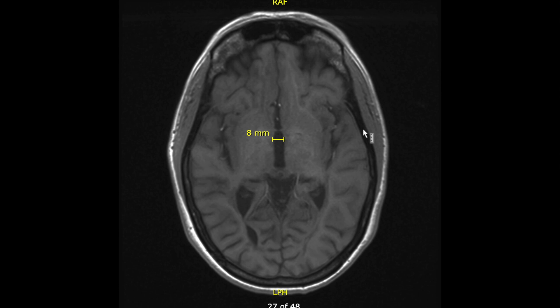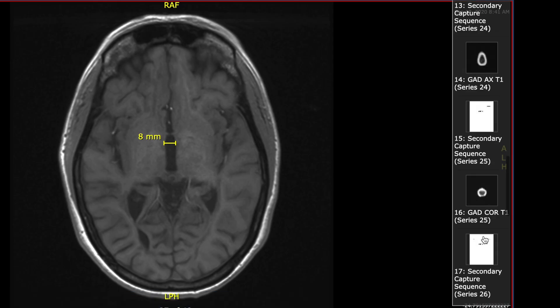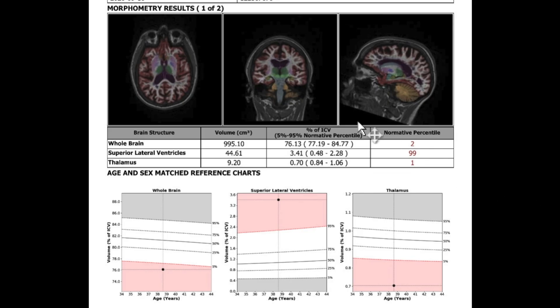This person is in their 30s, and I can share that a third ventricle this wide is highly abnormal. In fact, this person does have accelerated brain volume loss. Now I'd like to show you another way of assessing brain volume, which is a little more mathematically savvy — using a program like NeuroQuant.